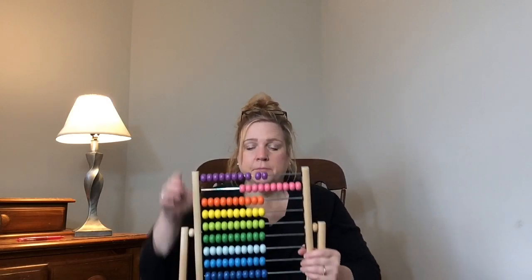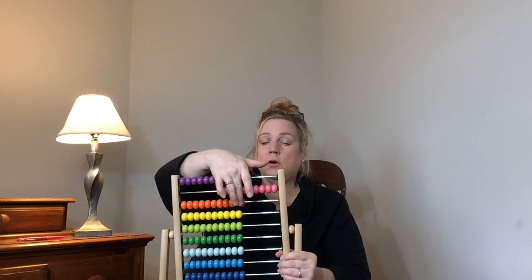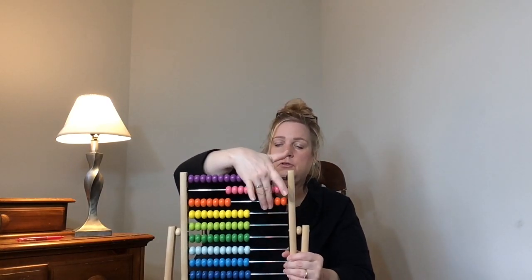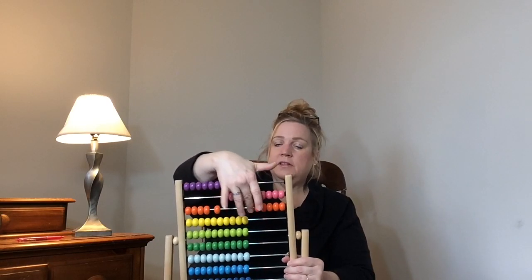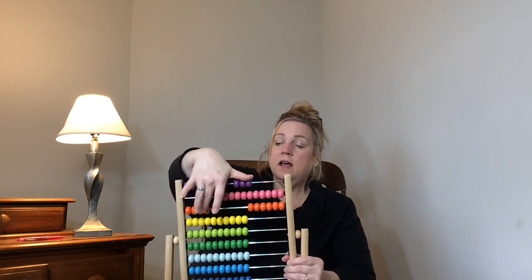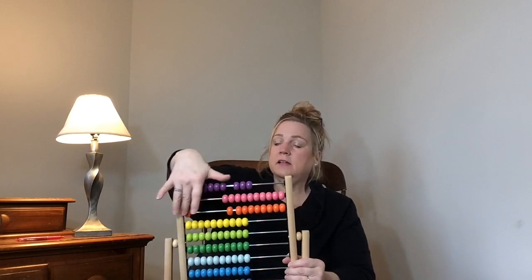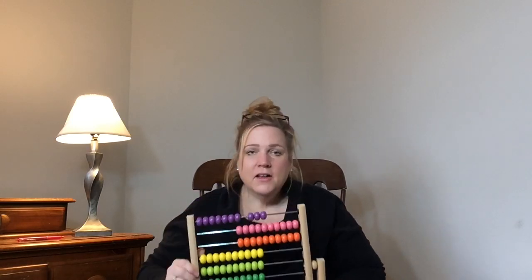This time we're going to go on from ten and count to twenty. Can you do it with me? So we're on ten. We go: eleven, twelve, thirteen, fourteen, fifteen, sixteen, seventeen, eighteen, nineteen, twenty. You have learned so much this year. I'm so impressed.